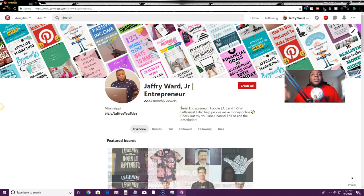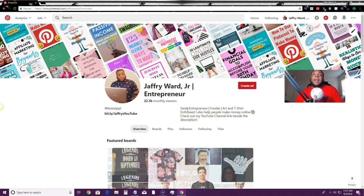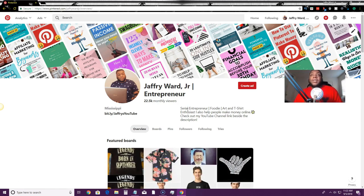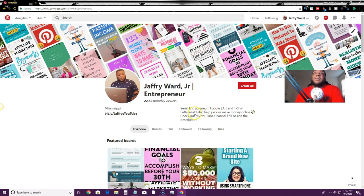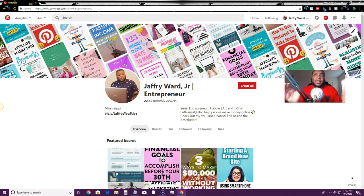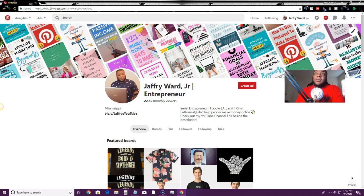You can see some of the interests I have. I am a serial entrepreneur — I have more than one business. In my profile description I have keywords I want to target: food is one, I love designing t-shirts, and I also help people make money online. So those are the things I want to rank for. With Pinterest and pictures, you don't have to be interested in just one thing — I have a home decor board, a food board, an art board, t-shirt boards, and ways to make money online.